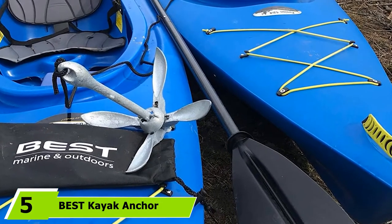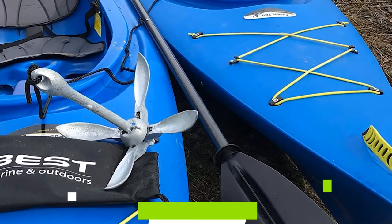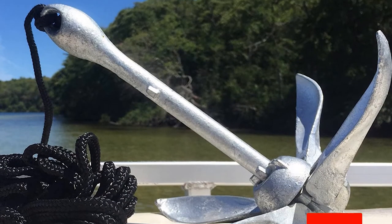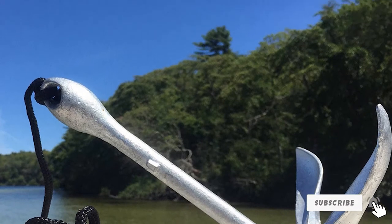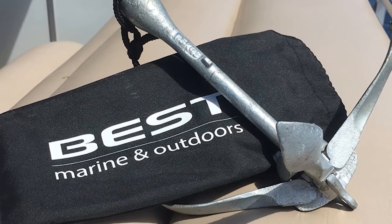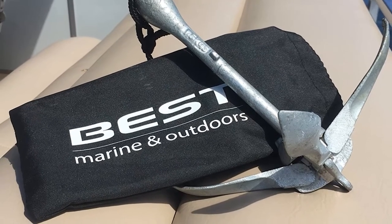The number 5 position is held by the BST Kayak Anchor. This anchor is built for kayaking and small boats and it could certainly be a useful addition to your cargo, especially if you like to fish. The three-and-a-half-pound anchor is crafted from solid galvanized iron, so it's naturally resistant to rust and corrosion, making it a good choice for both fresh and saltwater use. The anchor line is a strong 40-foot-long marine-grade rope and there is a convenient buoy ball attached.